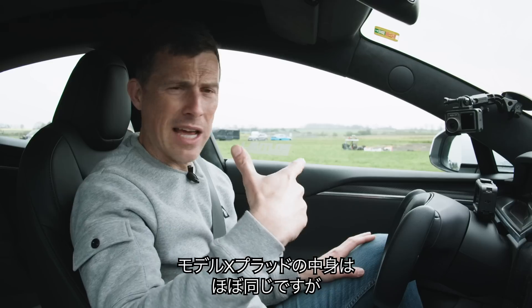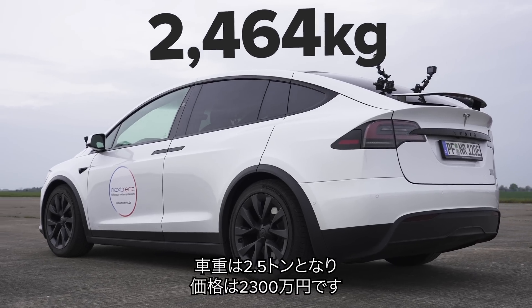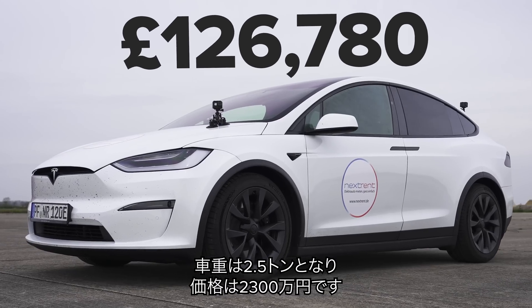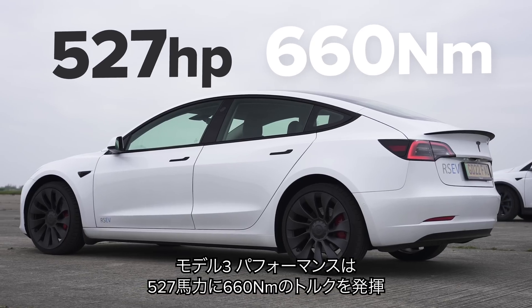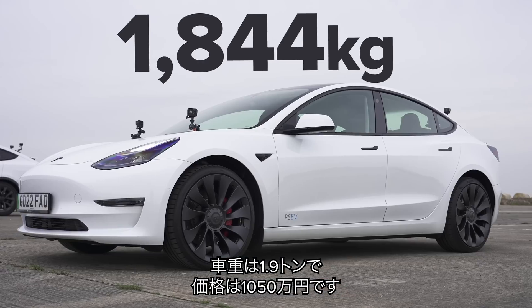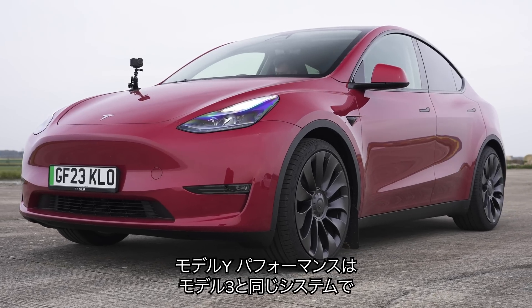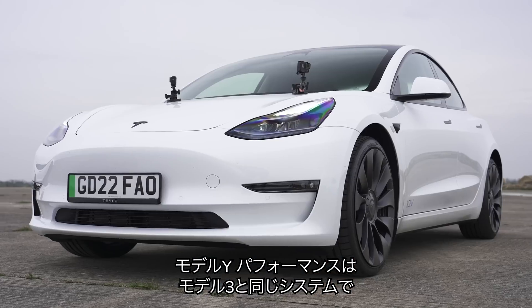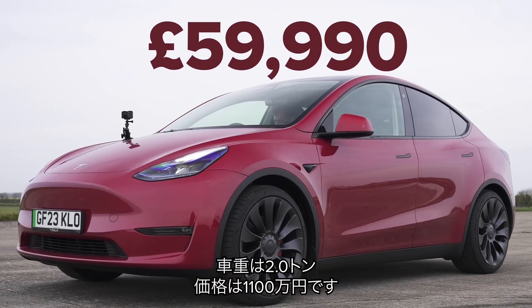The Tesla Model X Plaid has the same propulsion system. However, it weighs 2.5 tonnes and costs £127,000. The Tesla Model 3 Performance has 530 horsepower and 660 newton metres of torque, weighs 1.9 tonnes and costs £57,000. The Tesla Model Y Performance has the same propulsion system as the Model 3 Performance, but it weighs 2 tonnes and costs £60,000.